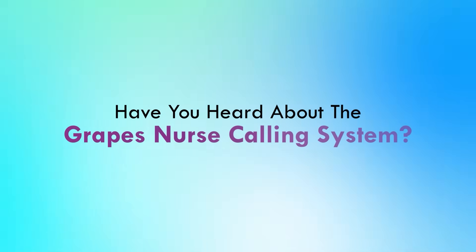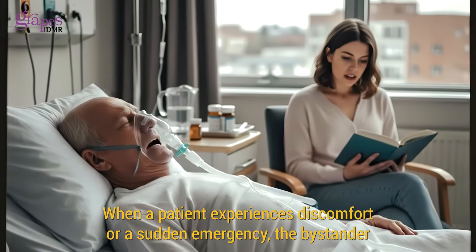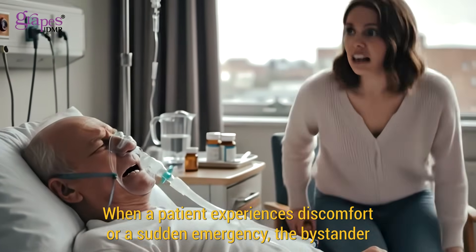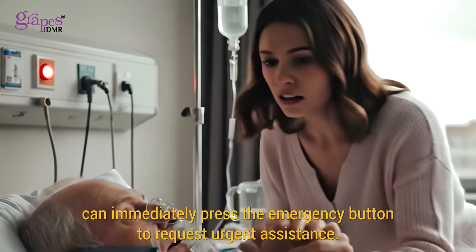Have you heard about the Grapes Nurse Calling System? It's a simple and efficient tool designed for better patient care. When a patient experiences discomfort or a sudden emergency, the bystander can immediately press the emergency button to request urgent assistance.